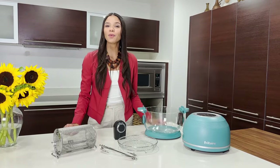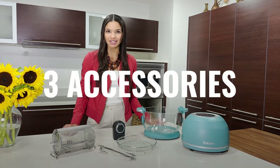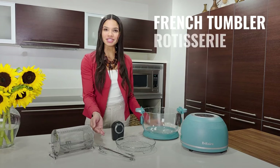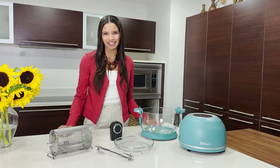We know what you like to do with your air fryer, so Freetair comes with three accessories: the French tumbler, the rotisserie, and the air stand to help you create your favorite dishes.